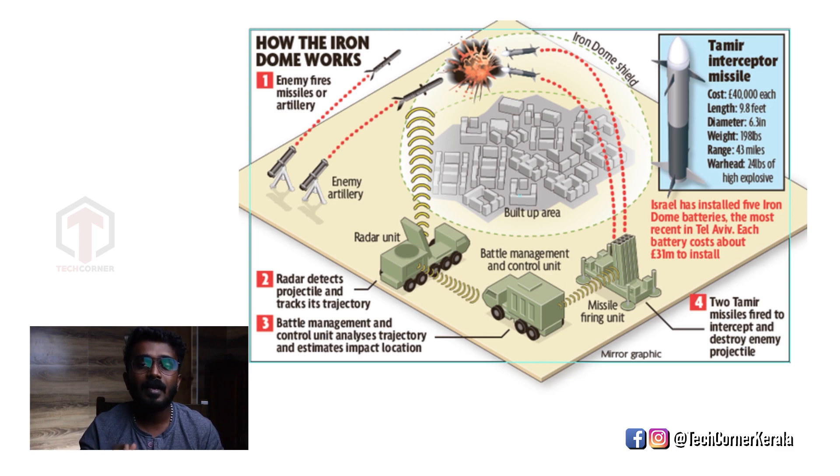The Battle Management Control unit then receives the data and performs analysis. The algorithm calculates the exact location of the incoming threat, processing all the data from the radar to determine where the missile is headed.